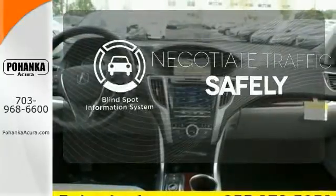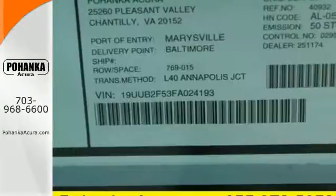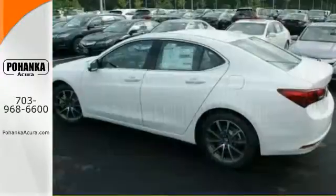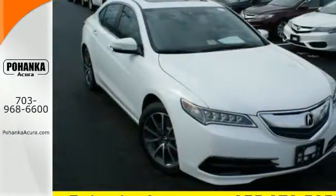Safety comes by being aware of your surroundings, and for that the blind spot indicator can't be beat. Subtle, stunning, sensational — this TLX makes driving a joy. Come get behind the wheel today.